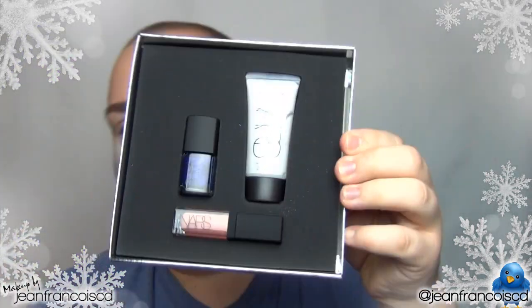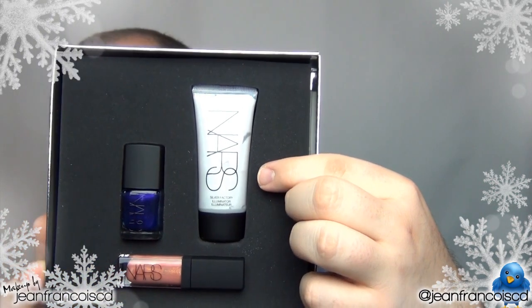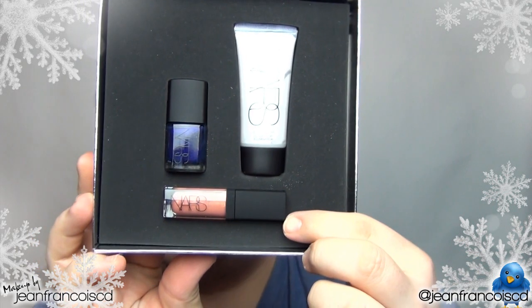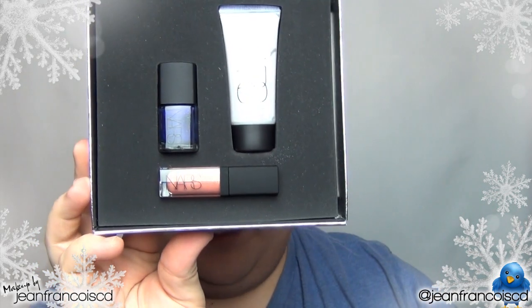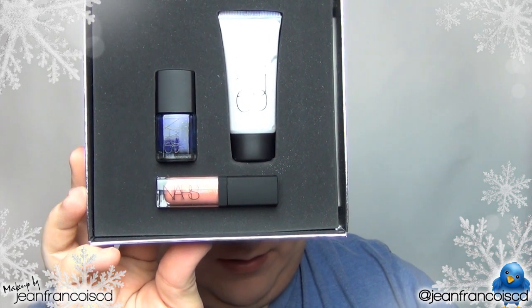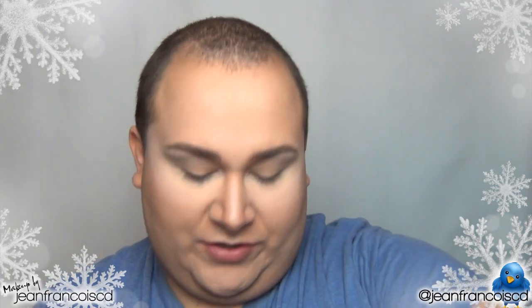It's a beautiful packaging, first of all. So inside you have the silver illuminator right over here, you have the orgasm lip gloss, and you have a beautiful nail polish. I'm not too sure of the name, but let me take these out to show you.